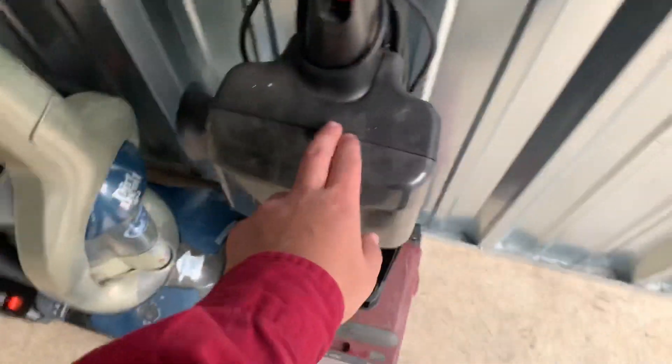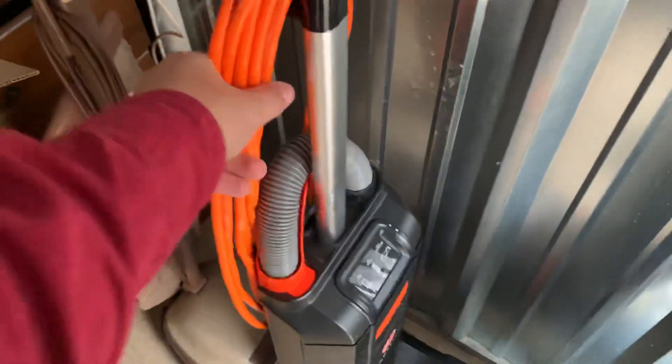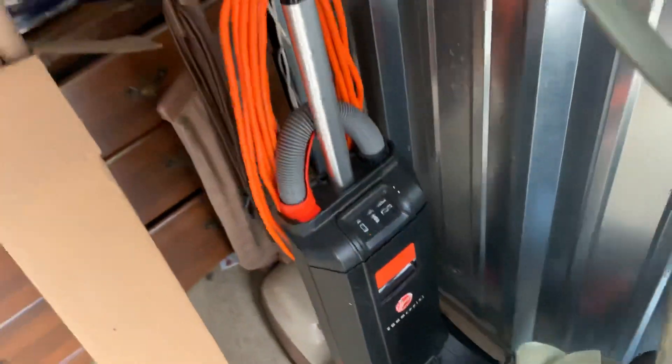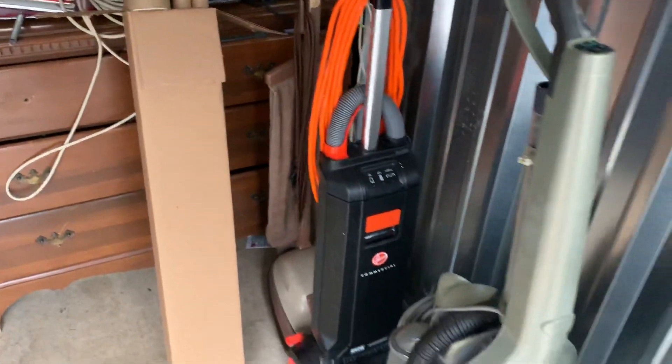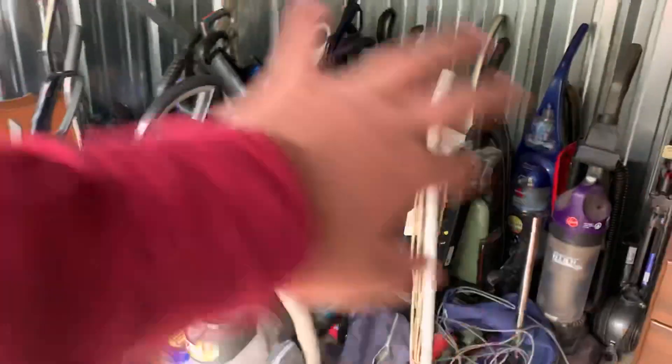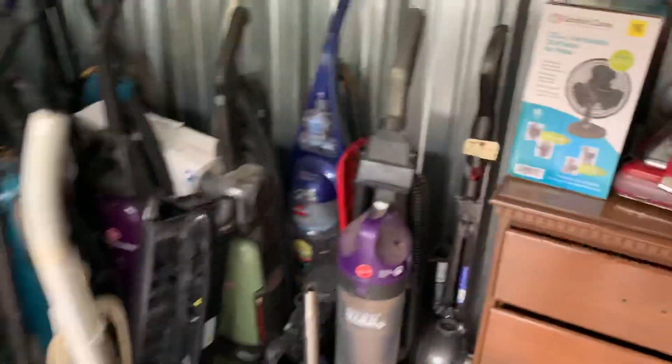Some of these came from Alex. The majority were bought when I got a storage unit full of vacuums. Some came from the vacuum store, one came from another collector and was given to Alex and then I got it from him. This one was trash picked — the cord is actually from a Hoover Professional Series that Alex gave me.